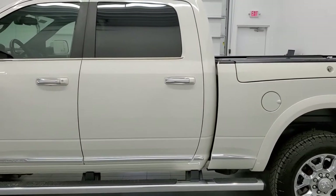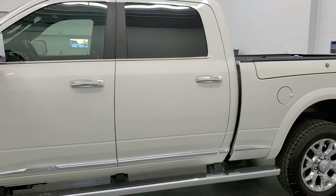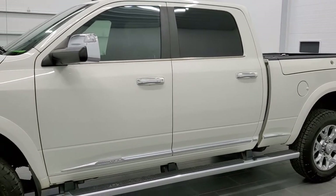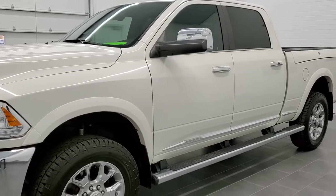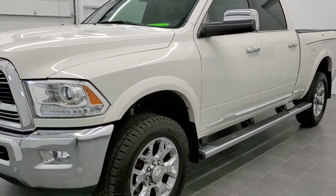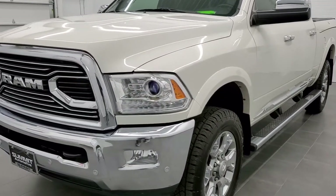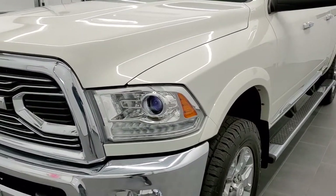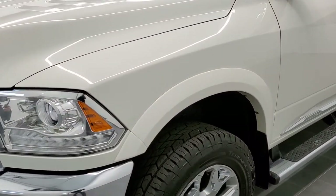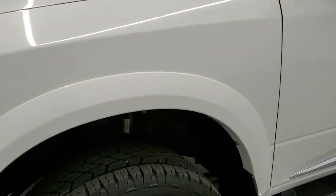Pearl white is the color. We shoot all of our videos in 1080p, 60 frames per second, so if you have HD capabilities on your computer, tablet, or smartphone device, turn them on right now, because it is definitely your best way to check out the quality and condition of the truck before seeing it in person. If you want to check out all the photos on this truck, in the upper right hand part of your screen there is a link to our website — click that and check us out there.